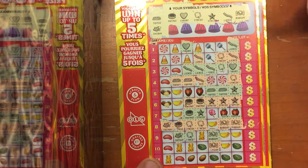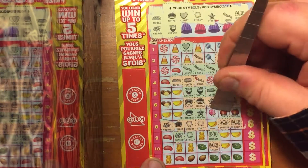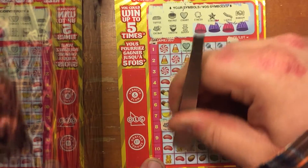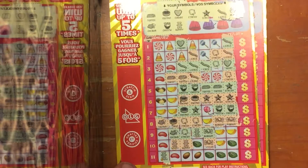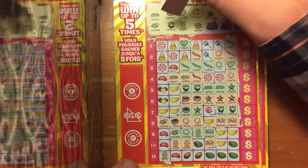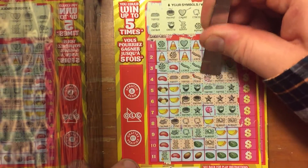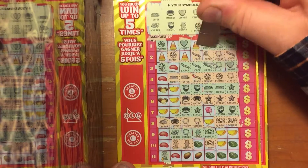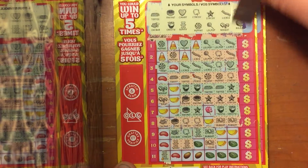Alright. So we need an Orange for a win here. Chocolate Covered Strawberry. Gummy Bear. Peppermint. Looks like we need a Jelly Bean for a win there. Lollipop. A Nougat. And lastly, a Roll Up.